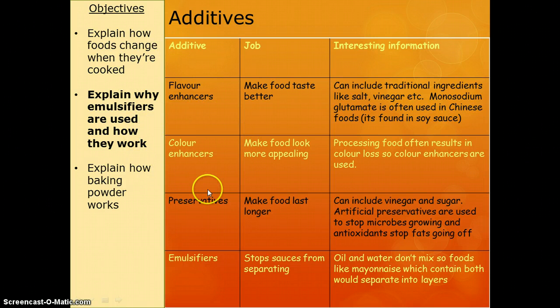Next we've got colour enhancers, and their job is just to make food look more appealing. Often when we process foods, they lose a bit of their colour, so the colour enhancers are just there to make them look appealing. Next on the list are preservatives. Their job is to make food last longer. Natural examples of this are vinegar and sugar, but we can add artificial preservatives as well. Basically, they just stop microbes from growing and stop fats from changing so that they become unpalatable.